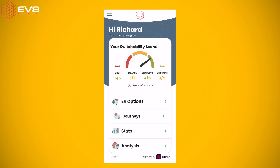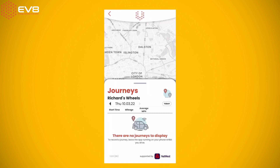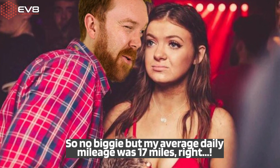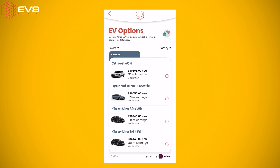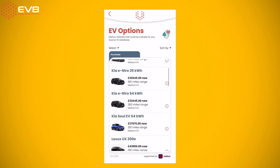You can also dig deeper into the app and find out some really interesting stats about yourself. My average daily mileage, for example, is 17 miles — which will become something I regularly tell at parties. Now that I know my score, I can access the EV options part of the app, click through, and it tells me which cars are suitable for me.